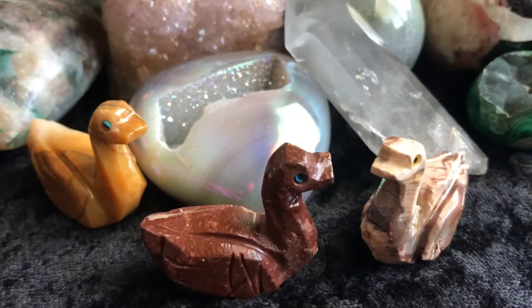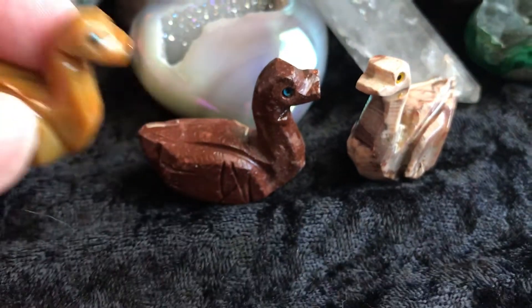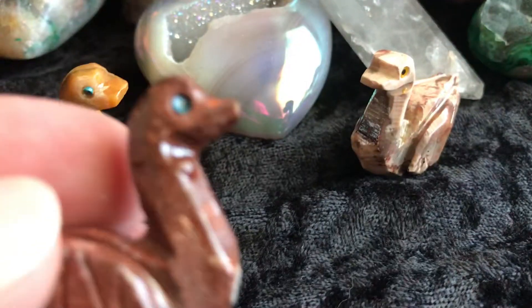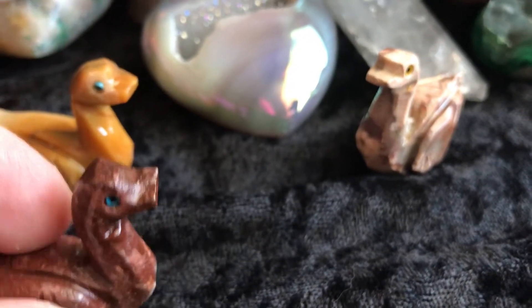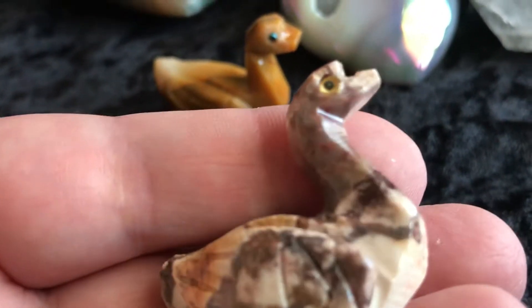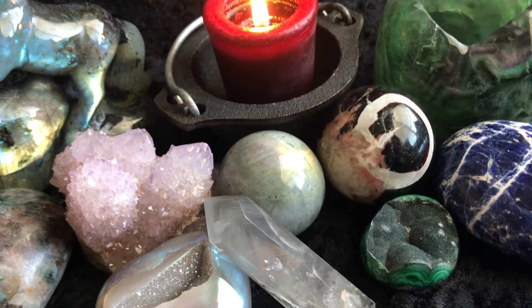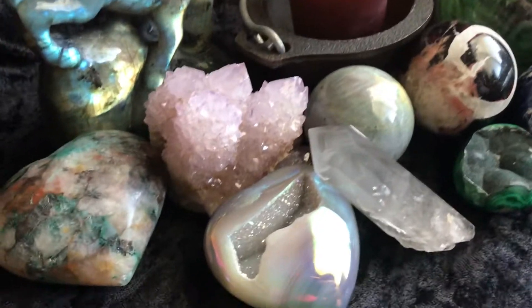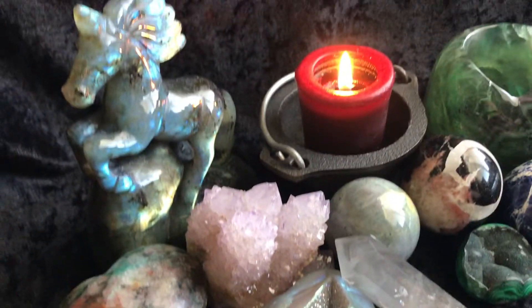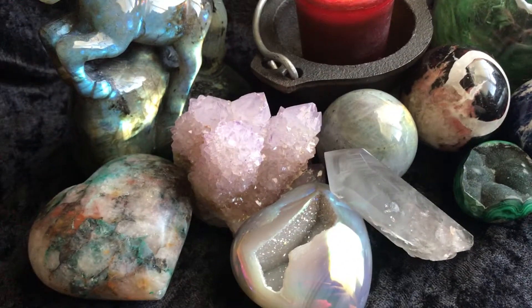First thing is, I have these cute little soapstone docks down here, and these are going to be a free gift with purchase. I have just a ton of these guys — they range in a wide variety of colors. So if you purchase one of these items today on September 14th and you check out on Etsy today, you will get one of those for free.